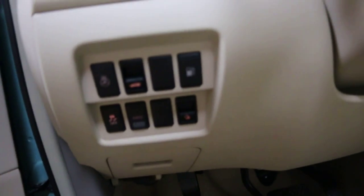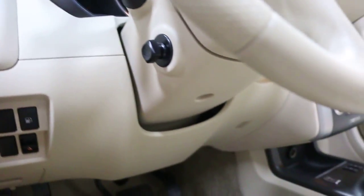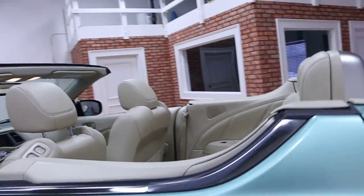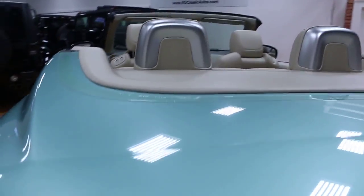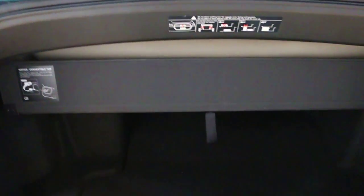Here's your heated steering wheel and all-wheel drive lock. Trunk. It's about 12 cubic feet of trunk space back here, and this partition just goes up when the top is up, giving you a lot more room.